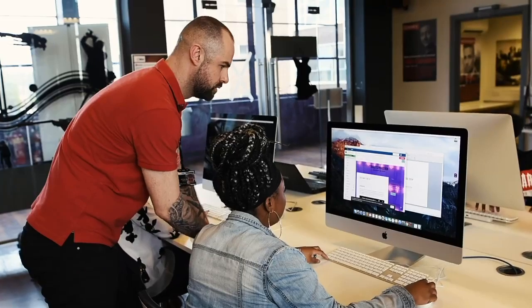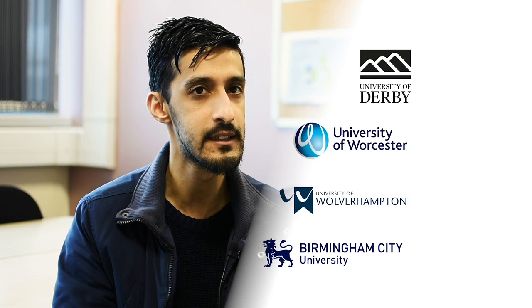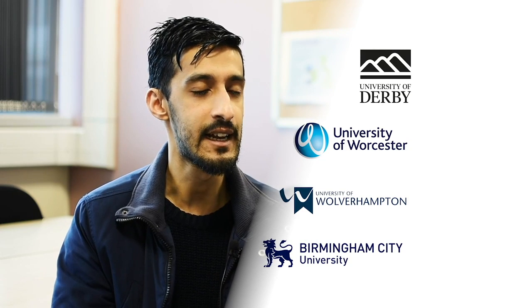Our courses run in partnership with well-established universities such as Birmingham City University, University of Derby, University of Wolverhampton, and University of Worcester.